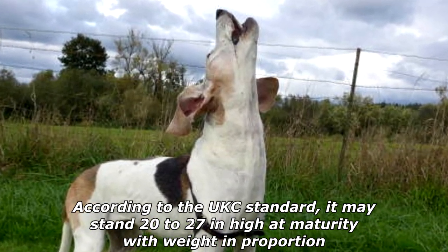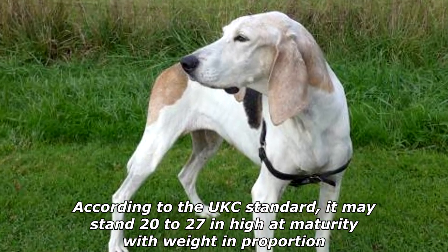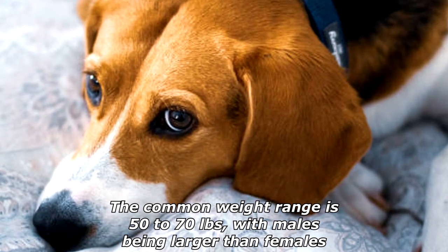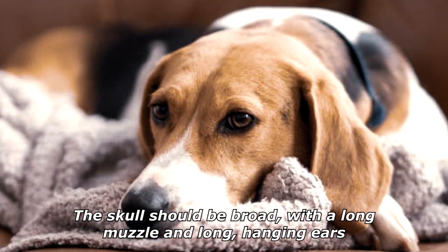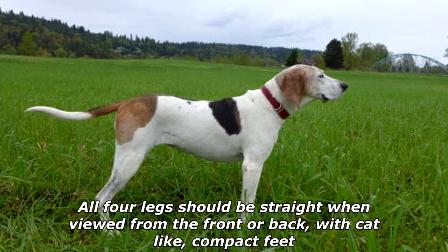The Treeing Walker Coonhound may give an impression of a working dog. According to the UKC standard, it may stand 20 to 27 inches high at maturity. The common weight range is 50 to 70 pounds, with males being larger than females. The skull should be broad with a long muzzle and long hanging ears.